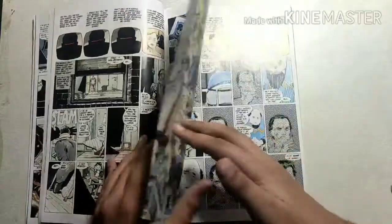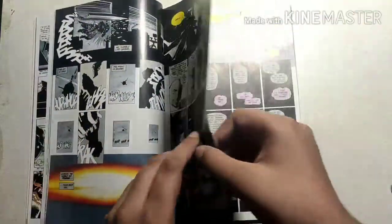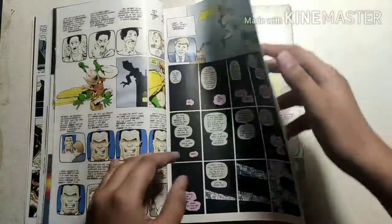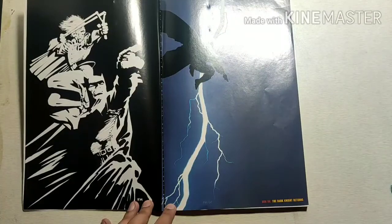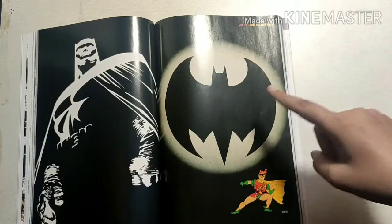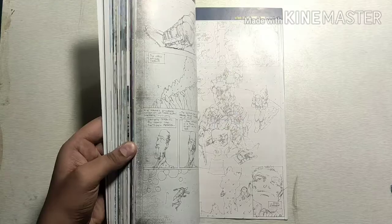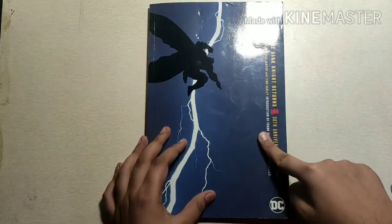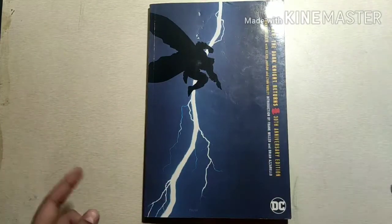When the series was originally published, it was simply titled 'Batman: The Dark Knight' with a different subtitle for each issue — such as The Dark Knight Returns, The Dark Knight Triumphant, Hunt the Dark Knight, and The Dark Knight Falls. But when the series was collected into a single volume later that year, the title of the first issue was adopted for the entire series and has been used ever since.